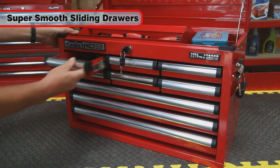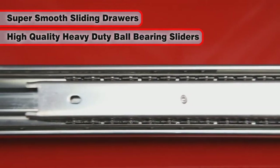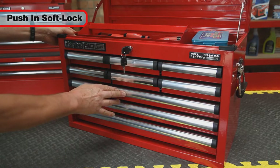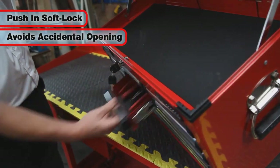Both units feature a super smooth drawer sliding action thanks to their high-quality heavy-duty ball bearing sliders. The drawers also have an independent push-in soft lock feature, preventing them from opening accidentally if the unit is tilted.